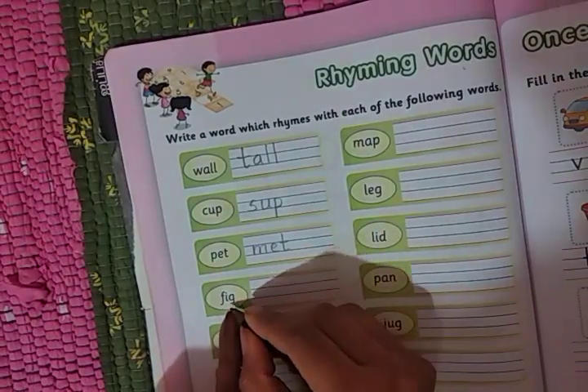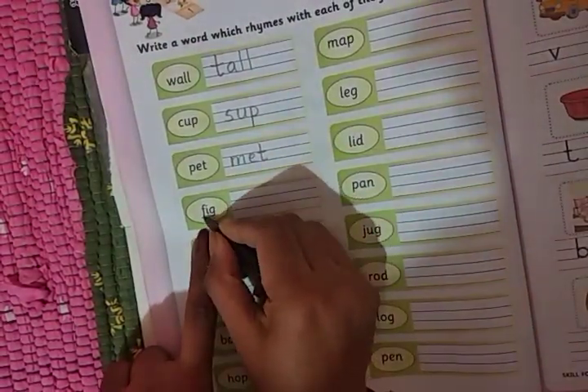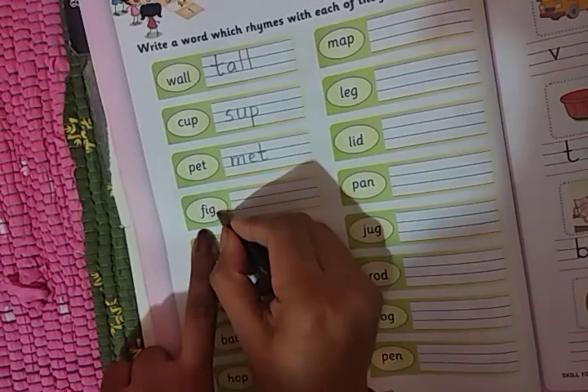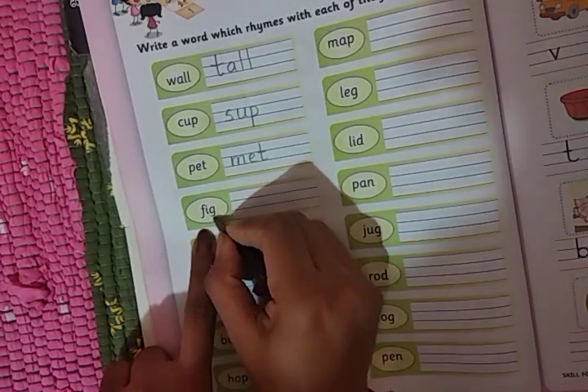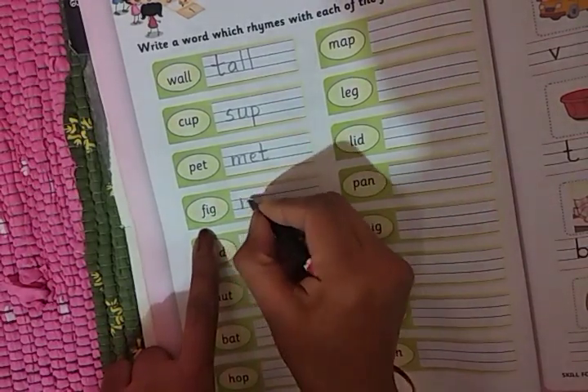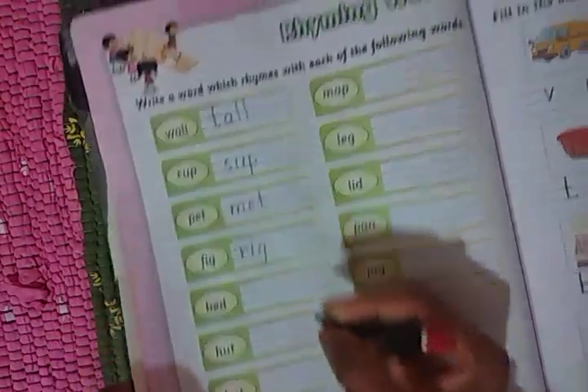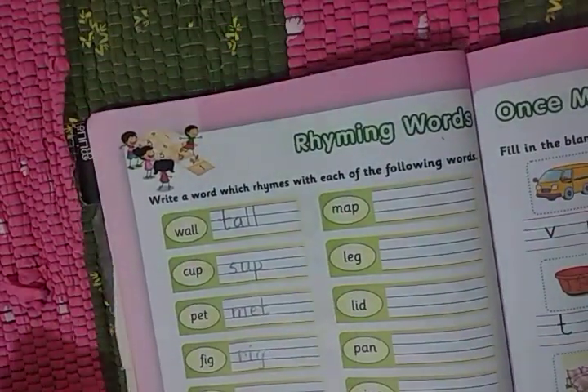Here children, segregate the words into letters: F-I-G, fig. Fig — rig, R-I-G, rig. Like that you can form by your own. You can form the rhyming words by your own.